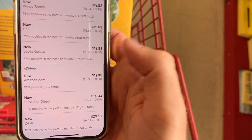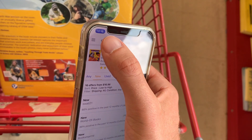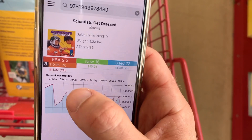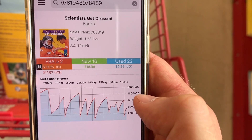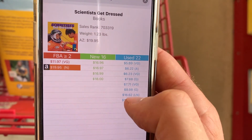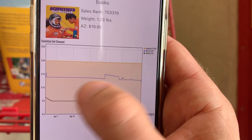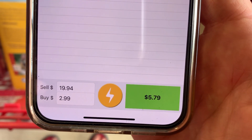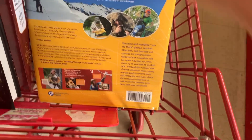It looks like Amazon is their only FBA or prime offer on here. In Profit Bandit, the sales rank is 700,000 and it does sell with spikes in the history chart, as expected for a book with that rank. The Keepa chart shows Amazon on there for about $20 most of the time. If we got it for $2.99, we could maybe make $5 on this. It's a tough call — there are a lot of books in here with this criteria.